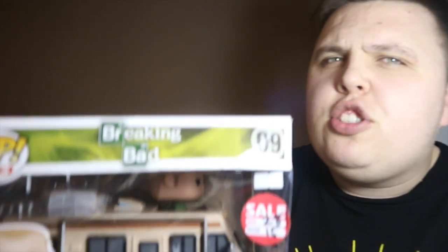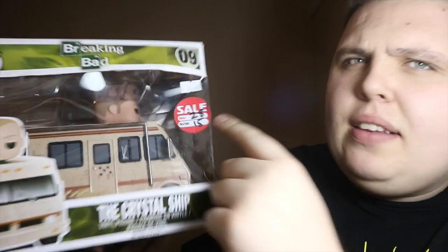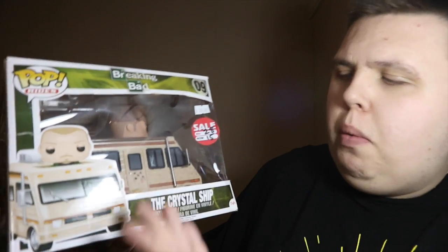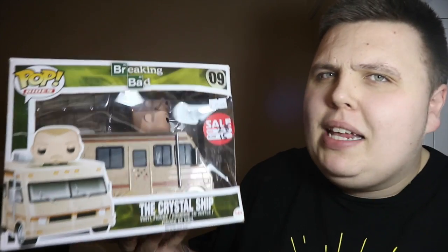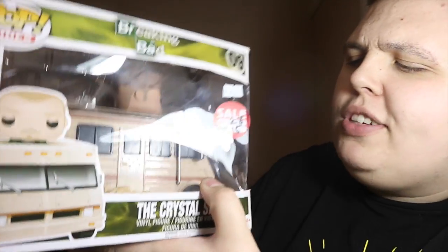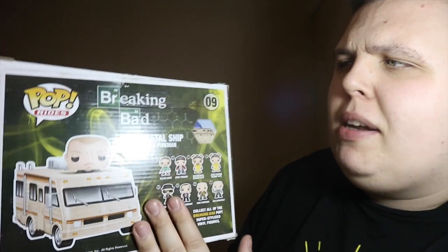I also got a Pop Ride — the box is absolutely beyond salvageable, completely smashed and dented in. He paid fifteen pounds for it originally; it was twenty-eight pounds at Comic-Con and it was in a damaged bin. But it's the Crystal Ship with Jesse inside from Breaking Bad, and I'm displaying it out of box anyway. For five pounds I'm not going to turn away a Breaking Bad Crystal Ship Pop Ride.